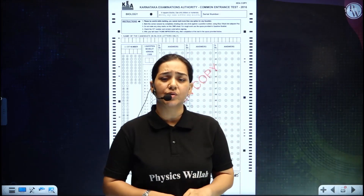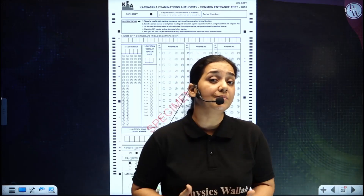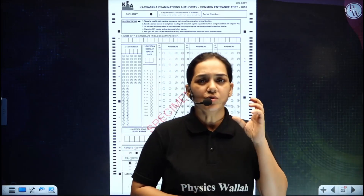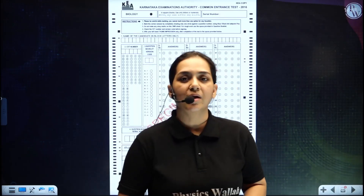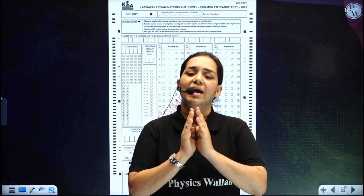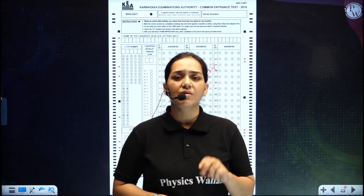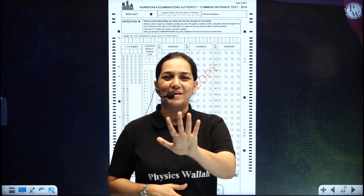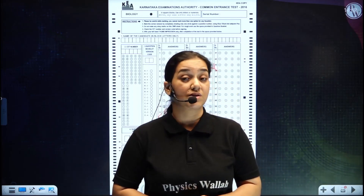Hardly one or two questions will be ones where you might not be able to solve them or you know the answer but are not confident about it. Do not let those difficult questions demotivate you. Do not get panicked just because you have encountered a few difficult questions.